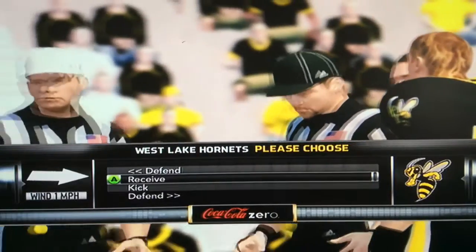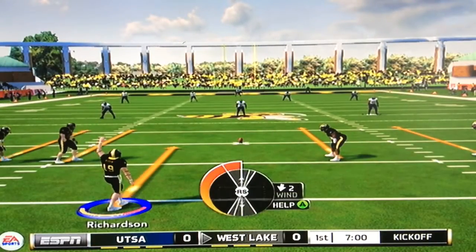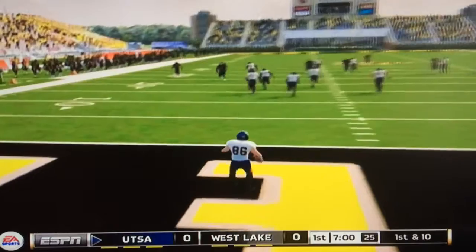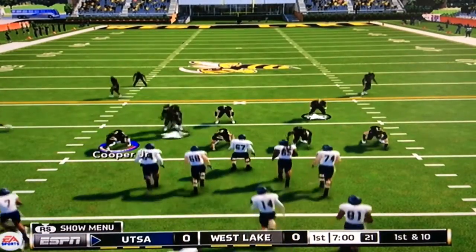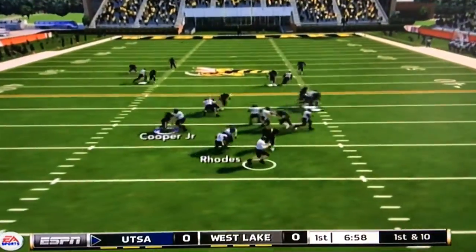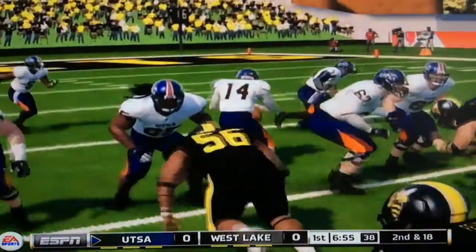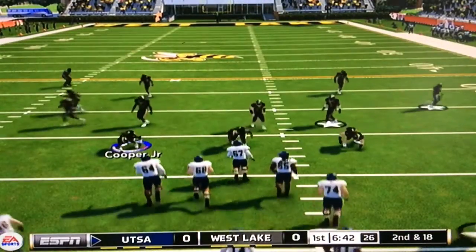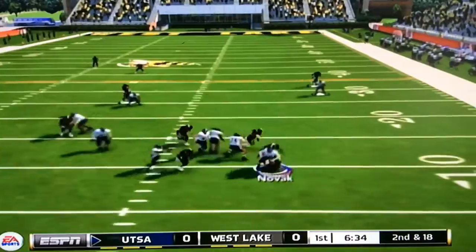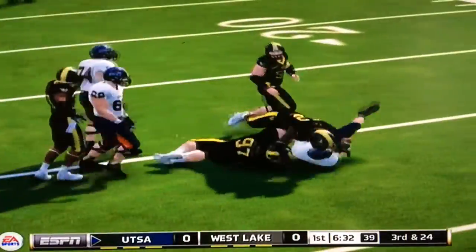UTSA chooses heads, but it was tails. Westlake will choose to kick off and UTSA will defend. The very first play in program history is underway as redshirt freshman Calvin Richardson kicks off. Jones takes a knee. On first down, Sturm looks to pass, is under pressure, and is sacked by redshirt sophomore defensive tackle Victor VanVector. Second and 18, Sturm under more pressure, and this time Conrad Novak — the left end — gets the sack. Two plays, two sacks for Westlake.